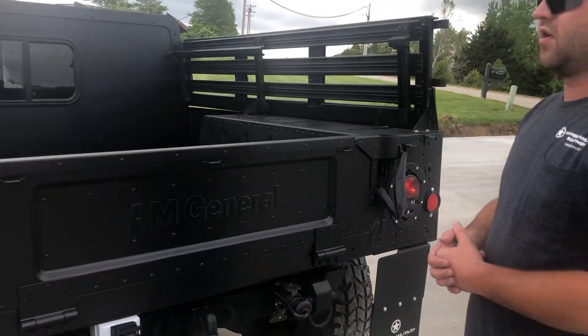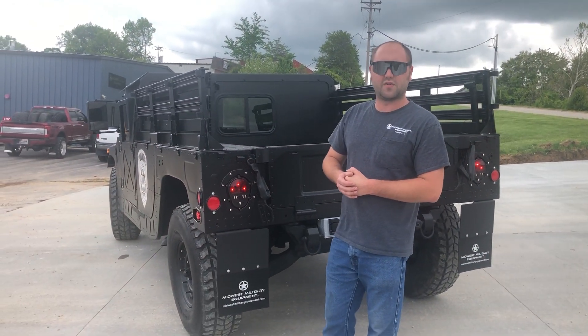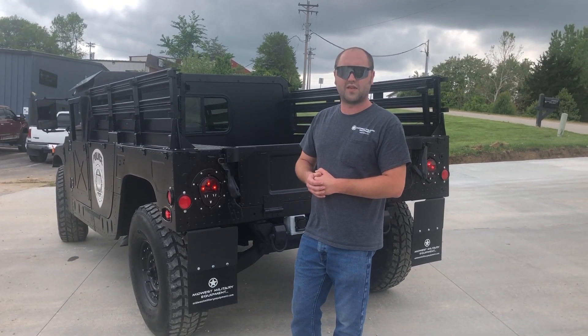If you want to check out more awesome builds or more awesome products, look us up at MidwestMilitaryEquipment.com or give us a call at 636-900-9046. Thanks for watching.